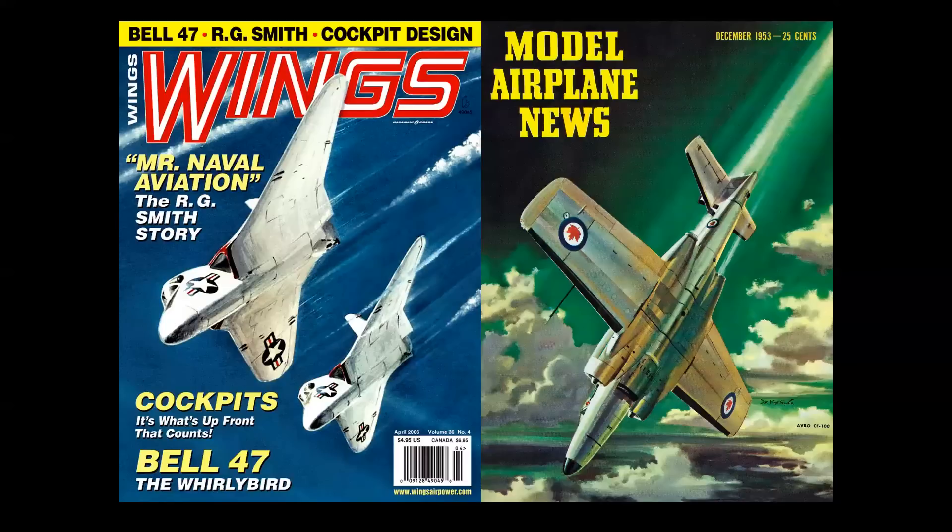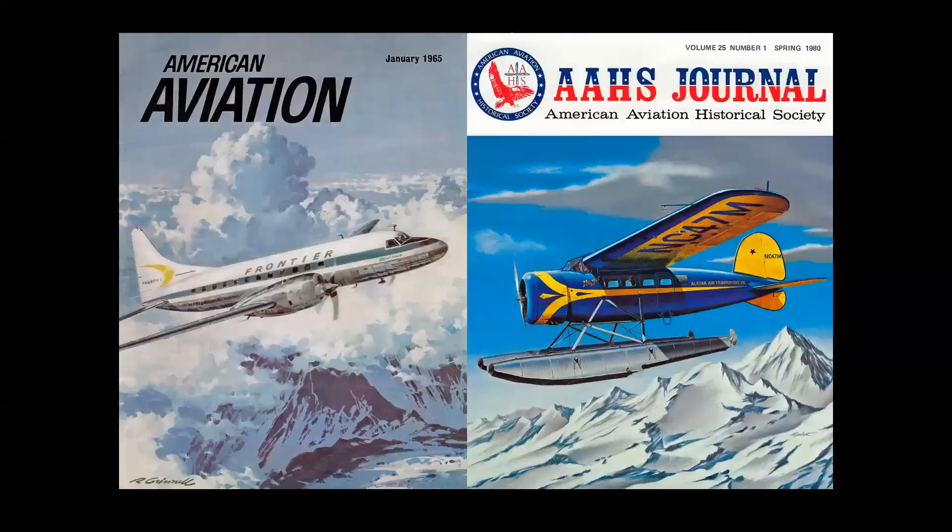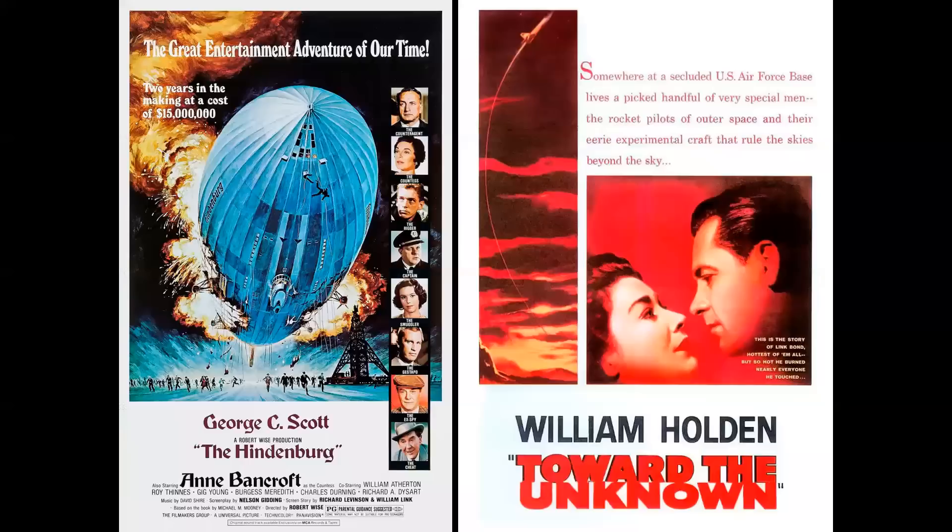Magazine covers were big — these are called high impact covers, designed specifically for the newsstand. They have to attract your attention in less than three seconds, using bold graphics and bright colors and shapes. For subscriptions, these were called low impact covers — delivered to your mailbox, so there was no need for bright graphics. A different style for magazine covers of that era.